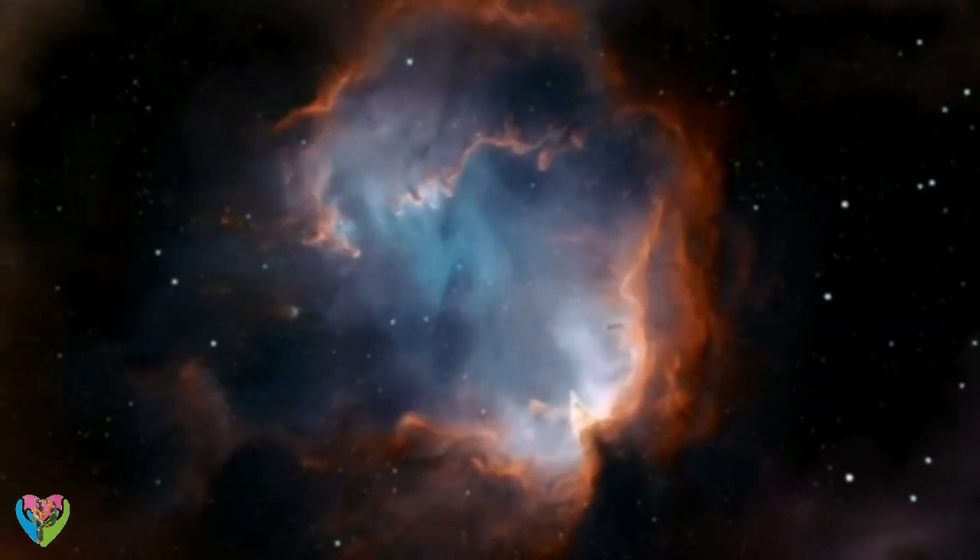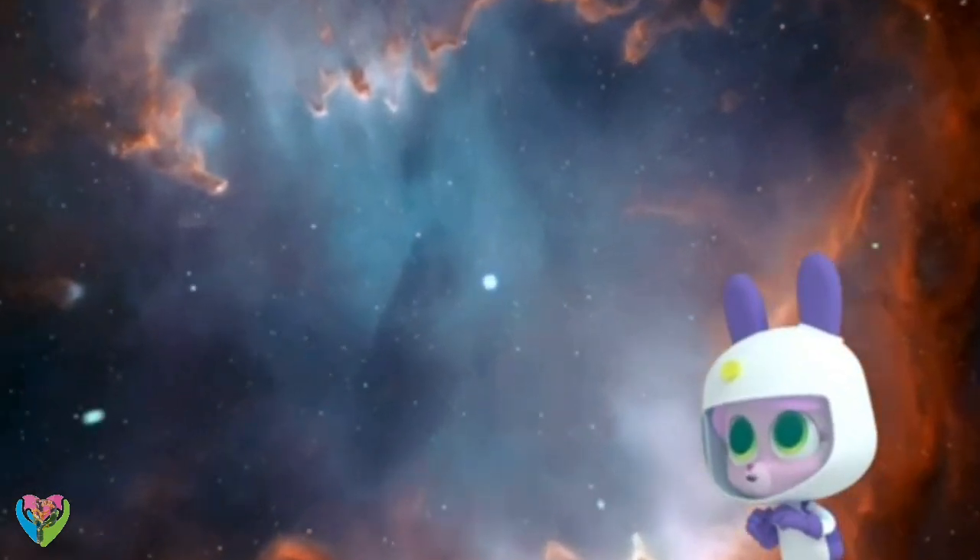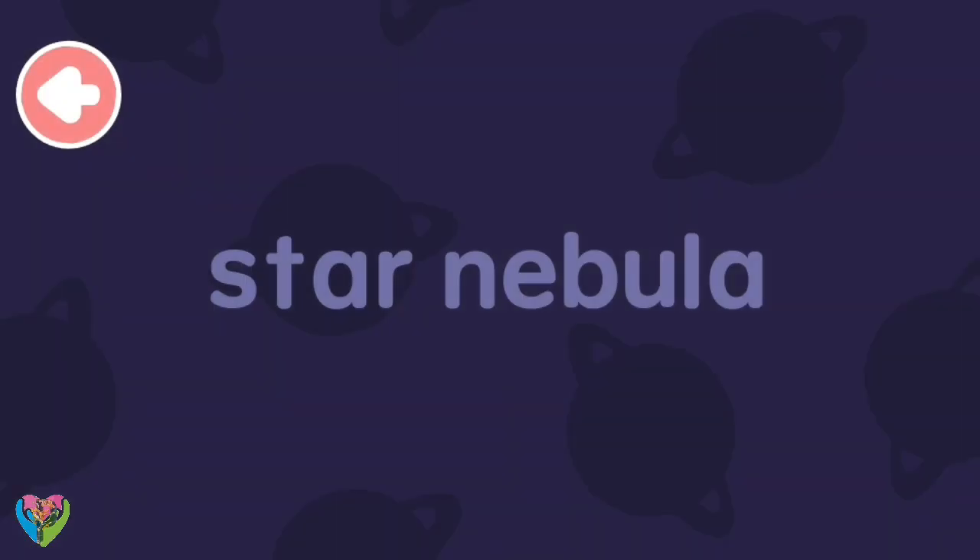Nebulae are made up of gigantic clouds of dust and gas. Wow. Let's write 'star nebulae.'